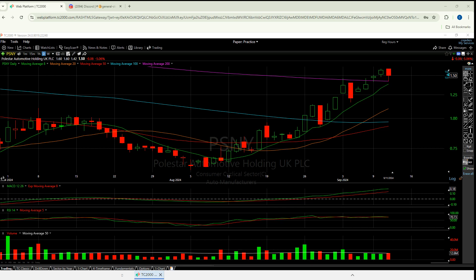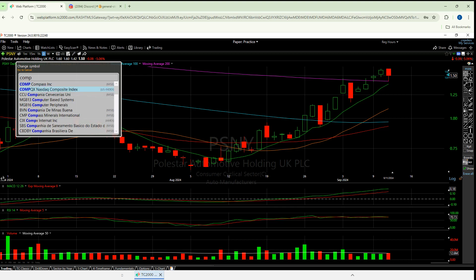Welcome to another episode from the Chart Readers. We're going to do an EV sector review that was a viewer request, and quite frankly these are doing very, very well. On top of these just by themselves doing well, today was a very, very nice day for NASDAQ.